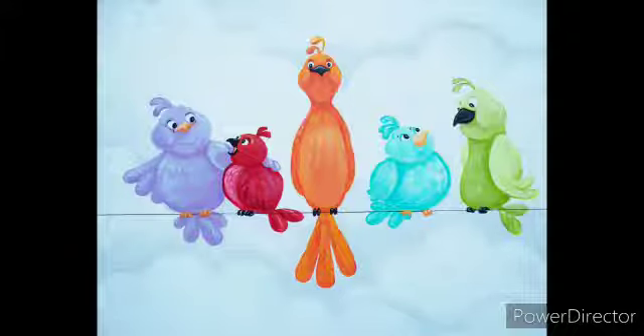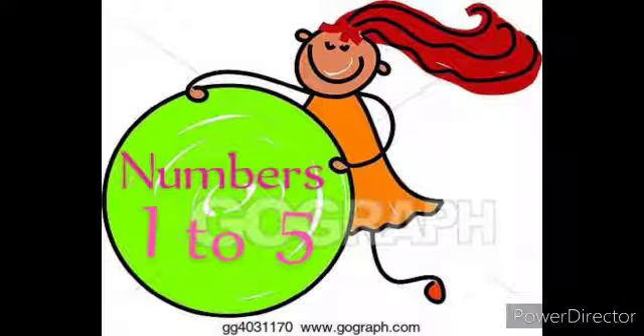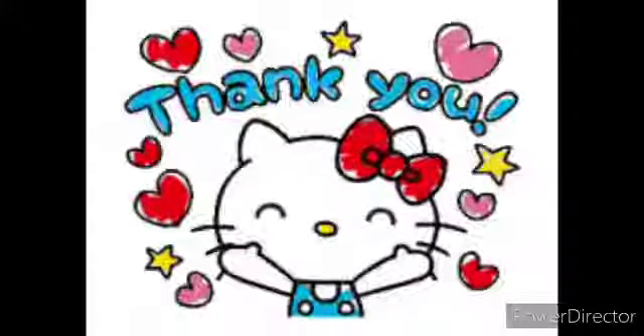Children, can you tell me how many birds are there? Very good. How many? 5 birds are there. So today we learned numbers 1 to 5. I hope you all understood. Thank you. Bye-bye.